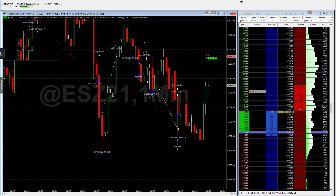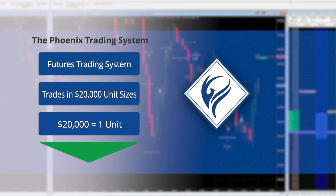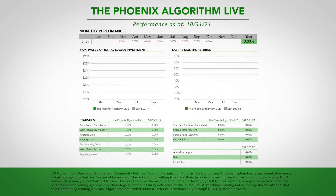I'd like to first go over the results of the Phoenix trading system. They've been quite good since going live back in March of 2021. Before we get started, I'd like to review a few of the basics of this algorithm. It trades on a $20,000 unit size, meaning for every $20,000 in your account you would trade one unit — so a $40,000 account would trade two units. The following graphic shows how this Phoenix algorithm has done over time.